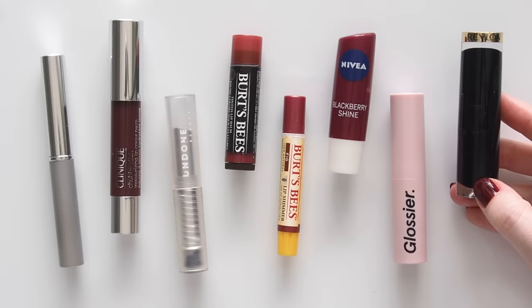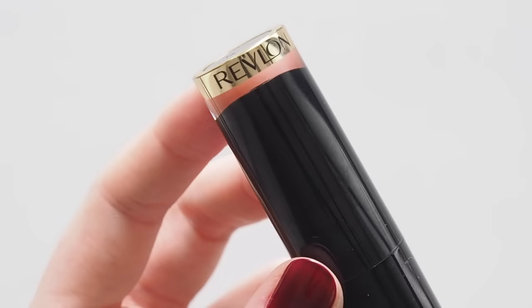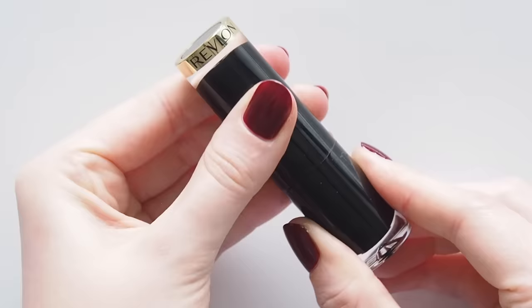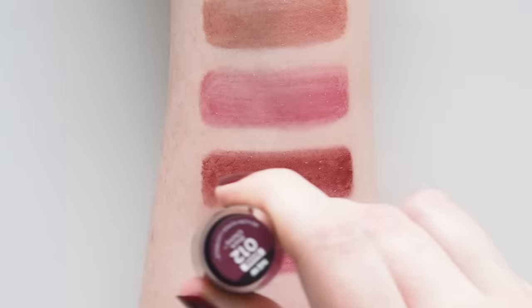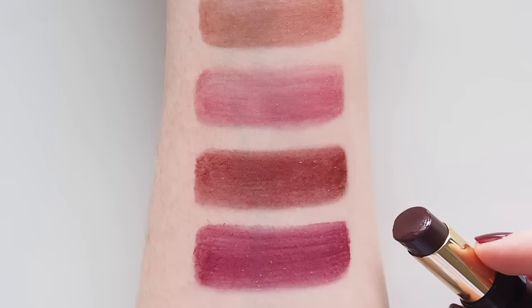Revlon Super Lustrous Glass Shine Lipstick in Black Cherry was also mentioned in Elle and suggested by some of my Instagram followers. This is Revlon's original satin Black Cherry lipstick's shinier sister, but you can see it's not related to Black Honey. This is way too much of a purple berry — almost like the stain that blueberries can leave behind — and the texture feels much thicker and glossier too.